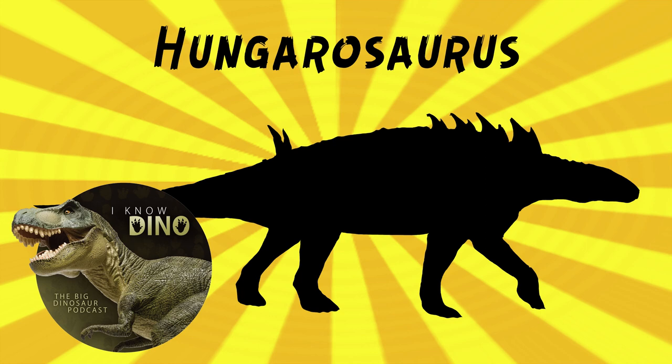And then later, a fifth skeleton was found. The holotype is in the collections at the Hungarian Natural History Museum in Budapest, which we visited a few years ago. I remember liking the museum — a lot of cool displays. Plus, I think it might be the only place you can see Hungarasaurus; I haven't seen it anywhere else.